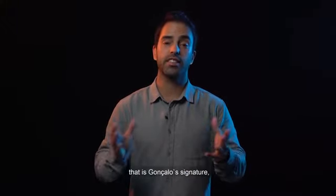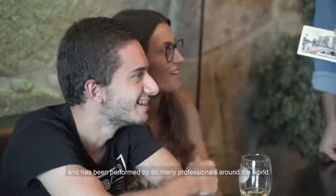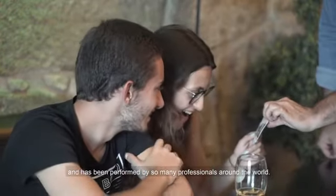This part of the wallet — the City version — is Gonçalo's signature and has been performed by so many professionals around the world.